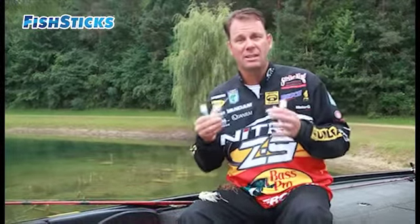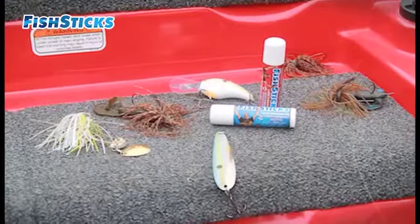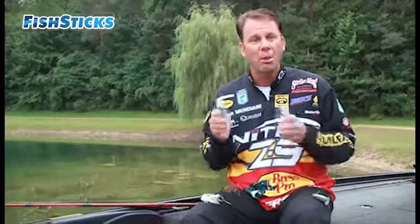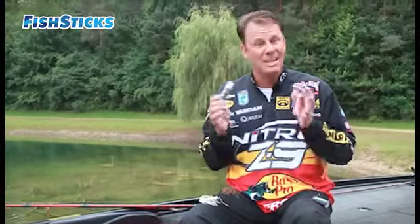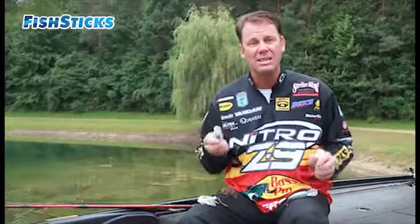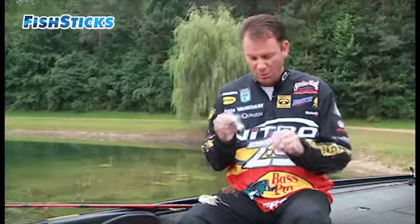What I've found especially is that a lot of times bass will come up when they're not in a feeding mood and short-strike a bait — they'll come back and hit it repeatedly afterwards. Scent is something I always want to add to my bait. The great thing about Fish Sticks is you can put it on any bait, whether it's a hard bait, a jig, or soft plastics, and it really stays on. You can put it out in the sun and it's not going to melt.